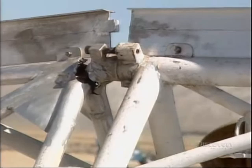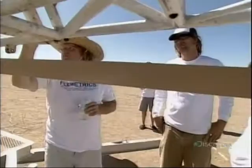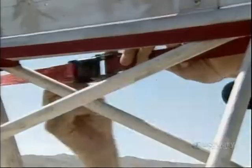Hey Steve, what if we had band clamps that just went around here to here? I don't know if it's strong enough. What if we put a tie-down? That's what I'm saying, yeah. So tie-down straps go on. They give it a try, but it's not enough.